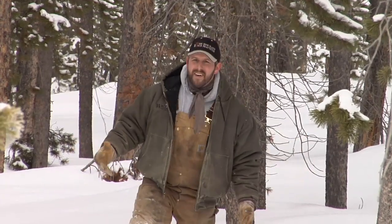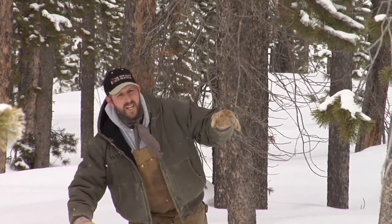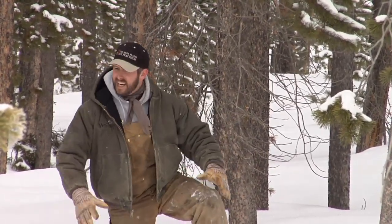Winter in Wyoming is tough, especially in the mountains. That's why we as humans make our homes in the lower elevations, down in the valleys, out of the deep snow.